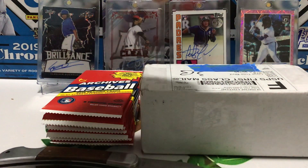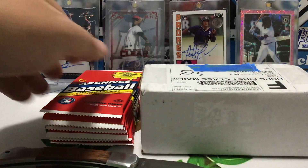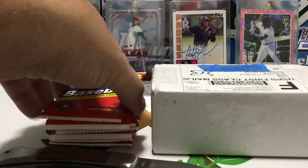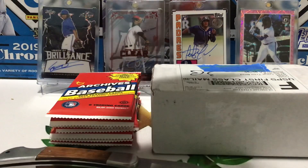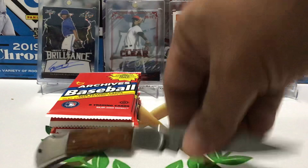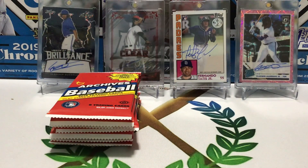Hey folks! Coach here with Village Breaks. Got one little mail day piece here, and then I found some archives at the hobby shop. They're out of a hobby box — I grabbed a few packs. The box is about half gone so I don't know if anything's been hit out of it yet. We'll take a look and see. They look like fun — you guys have been opening them, I want to give them a try.